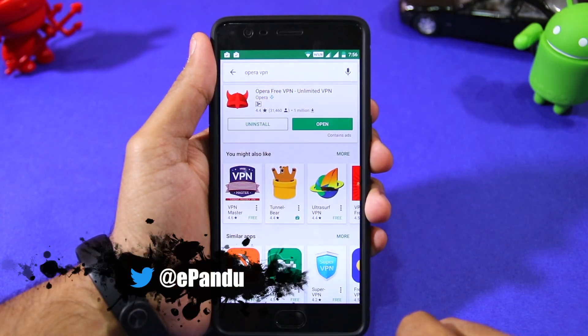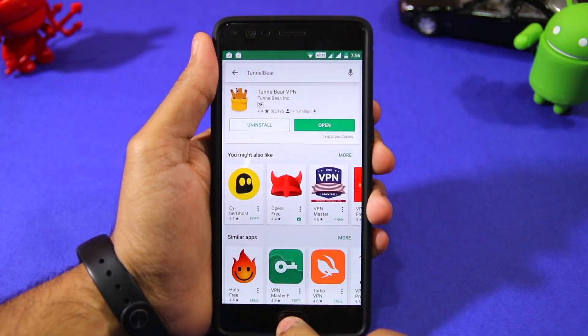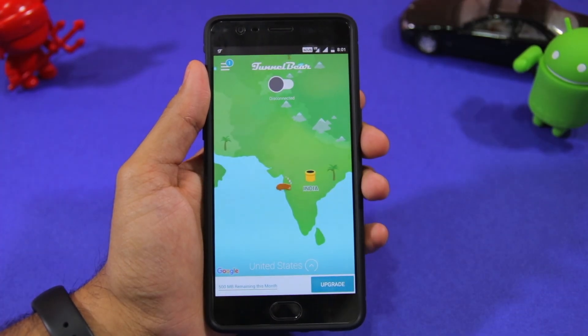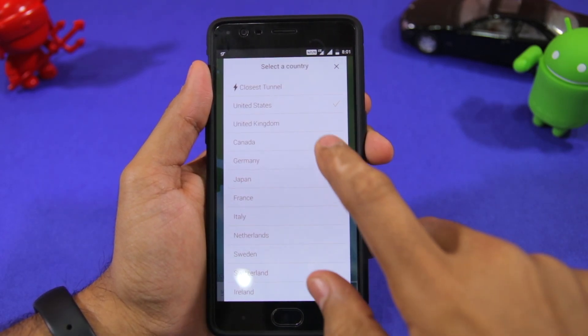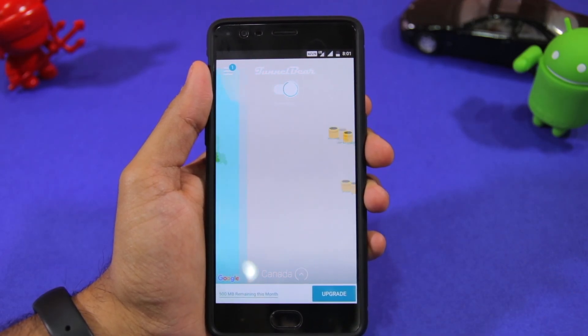You only need to head over to the Play Store and download a VPN application like Opera VPN or TunnelBear. Proceed to open either of the VPN apps and create a free account so that you can use them. Once you have registered, make sure to select a VPN server that is located in either Canada or Germany and then proceed to connect to it.